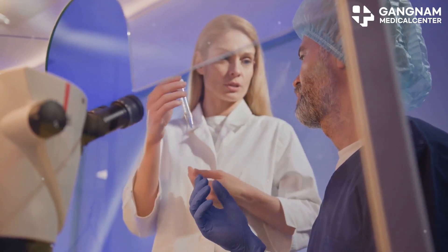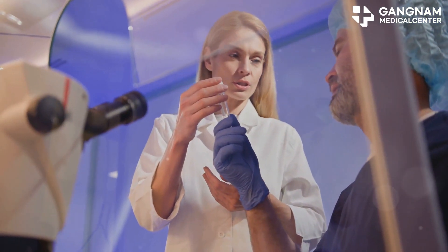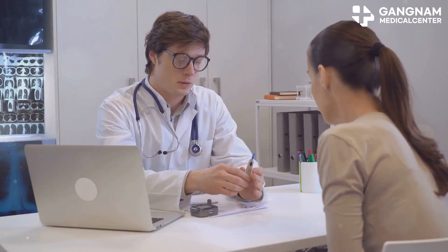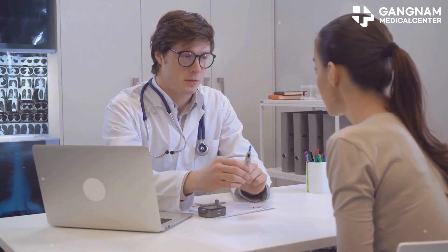Hey there, today I want to talk about an exciting development in diabetes care, using fetal cord stem cells. This groundbreaking approach could revolutionize how we manage diabetes, particularly for those with type 1 diabetes or type 2 diabetes not responding well to existing treatments.